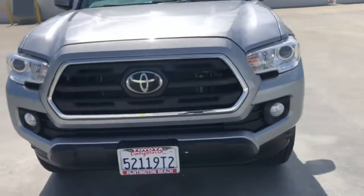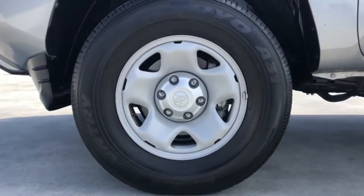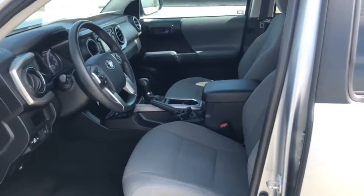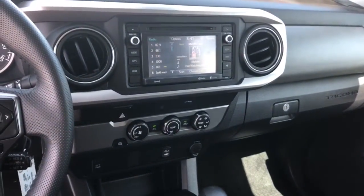These are just some of the great options this vehicle comes with: Keyless Entry, Backup Camera, Satellite Radio, Adaptive Cruise Control, Fog Lamps, Bluetooth Connection, Electronic Stability Control, Steering Wheel Audio Controls, Rear Wheel Drive, and Stability Control.